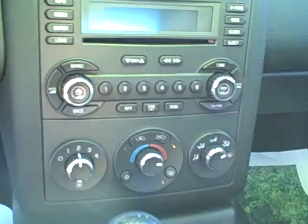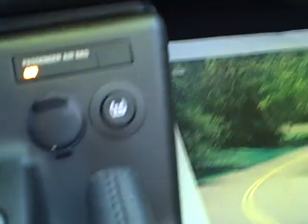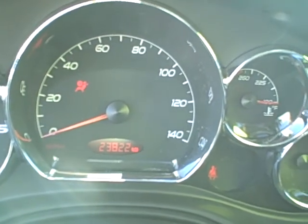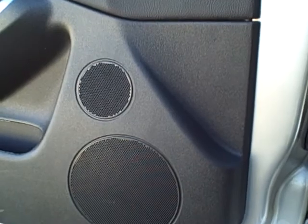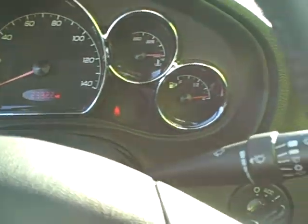Got an up-down power seat. AM FM CD player. Traction control. 23,800 miles on this. It's got three speakers in the door. Clean car.